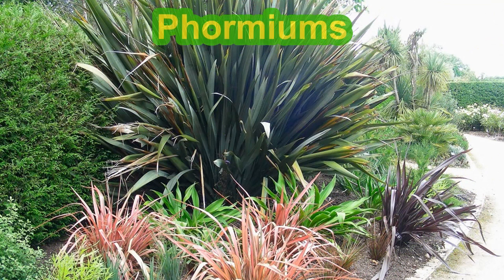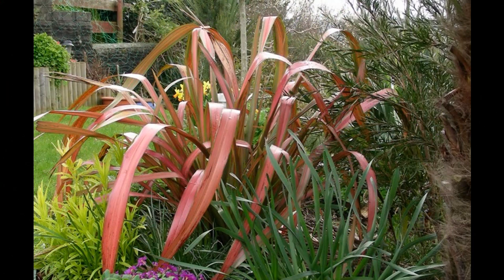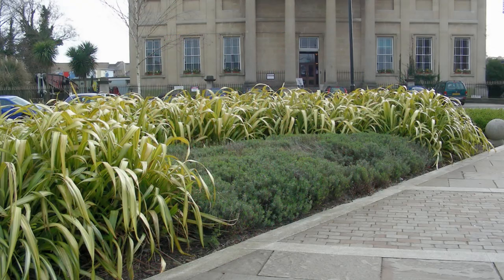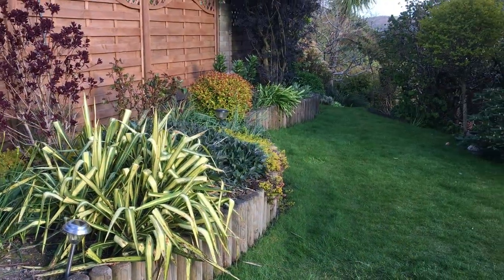Number three in our hit parade of tropical plants is Phormium, which comes in different shapes, colours, and sizes. The leaves are exotic-looking, very strappy and gracefully arching. You can get them in reds — there's a lovely one in the city centre of Swansea — and you can also get exotic-looking flowers on long spikes above that gracefully arching foliage. So that's Phormiums.